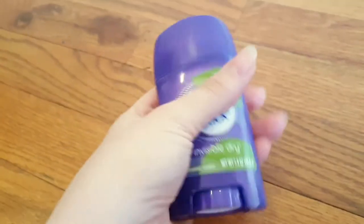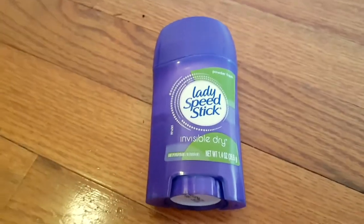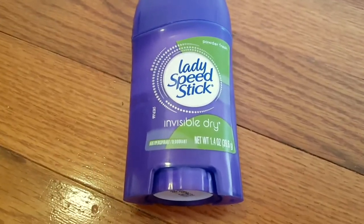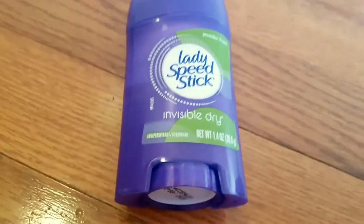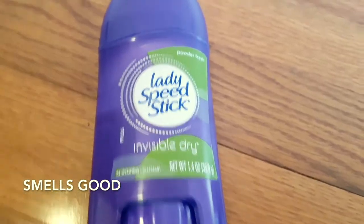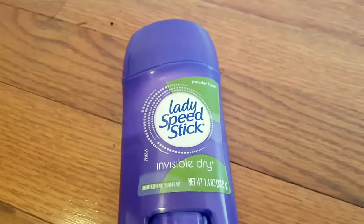It lasts for a very long time. Obviously it depends on how much you're sweating, how much physical activity you're doing, what you're wearing, and the environment you're in, but for me it has lasted up to two days. They claim 24 hours. It smells good and it definitely makes my clothes smell good — I would say it's more of a floral scent than a fruity one.